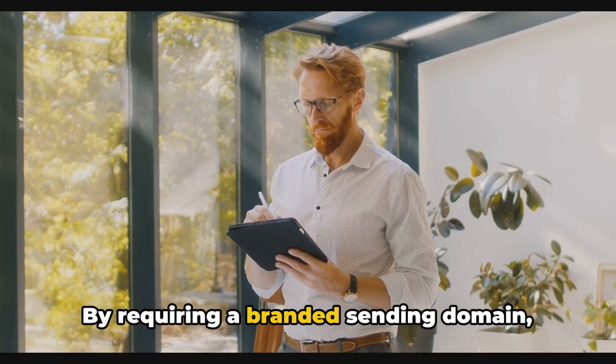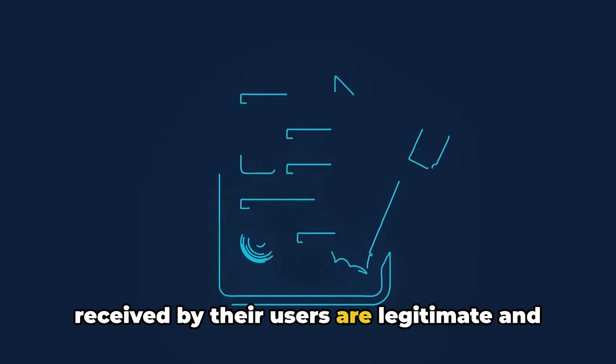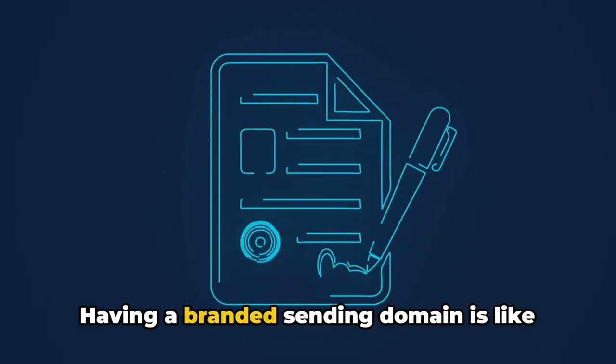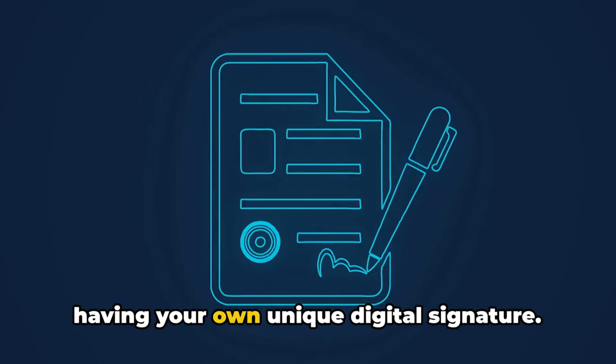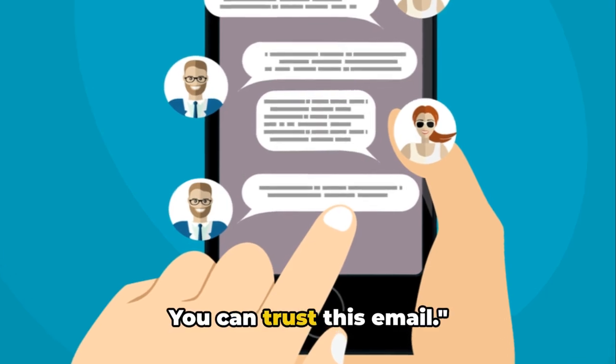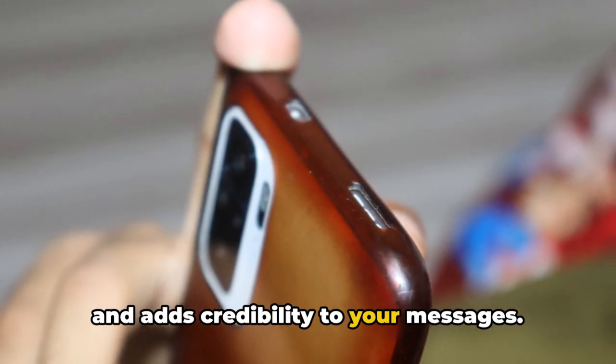By requiring a branded sending domain, they're making sure that the emails received by their users are legitimate and not from some shady corner of the internet. Having a branded sending domain is like having your own unique digital signature. It tells your recipients, "Hey, this is really me, you can trust this email." It's a direct reflection of your brand and adds credibility to your messages.